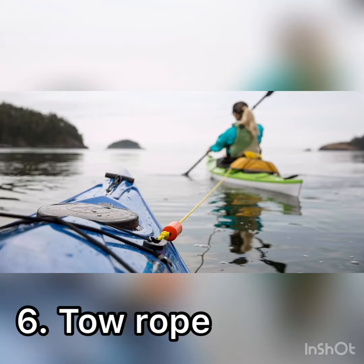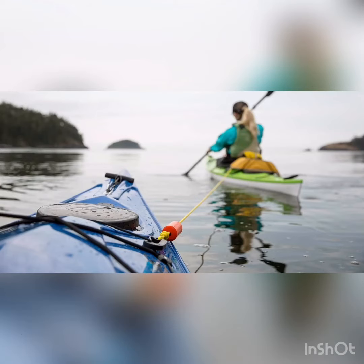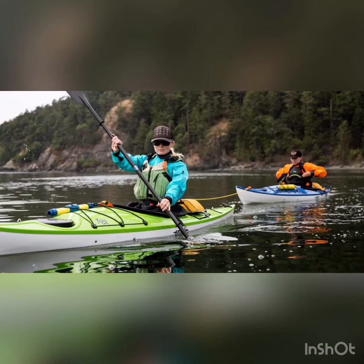Item number six is a tow rope. This can be used in case of emergency where a kayaker is unable to paddle, or if you just want to be lazy and make your friend drag you along.